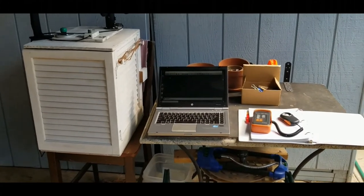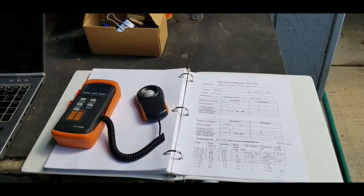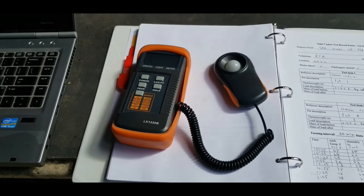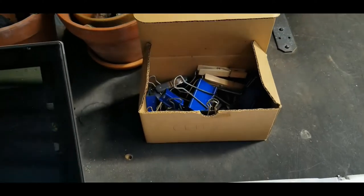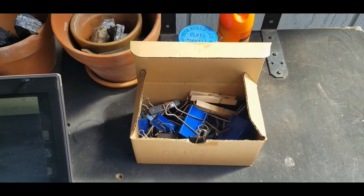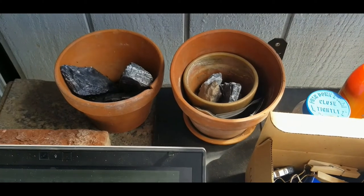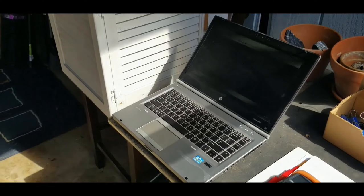Here's some of the equipment that you'll need to help with the setup for doing measurements. First of all, you will need a handwritten solar cooker test record form. You'll also need a handheld digital light meter, which is another instrument for checking on the solar irradiance — a low-cost device that's handy. You'll also want to have a box of miscellaneous clips used for keeping things secure and for holding parts of the reflectors on some of the solar cookers.